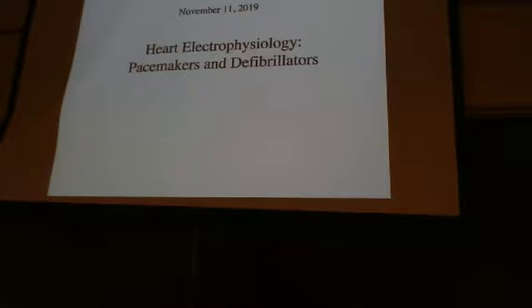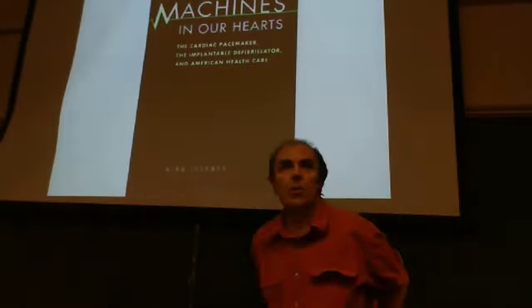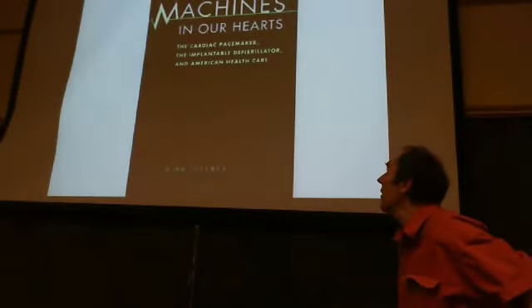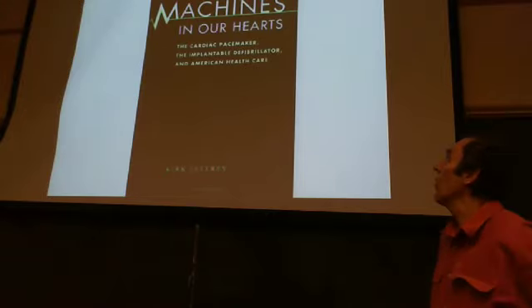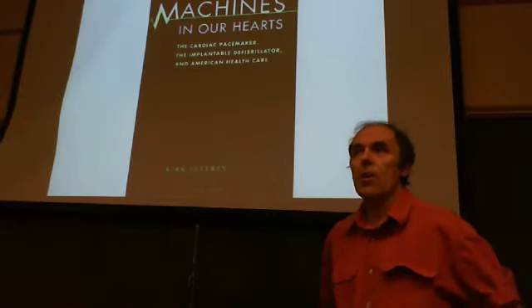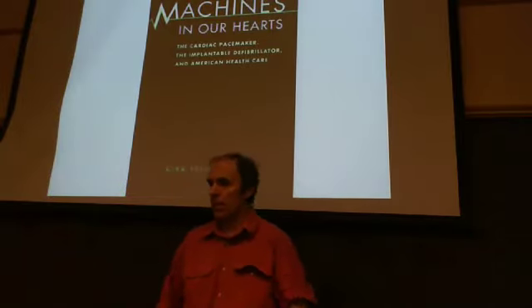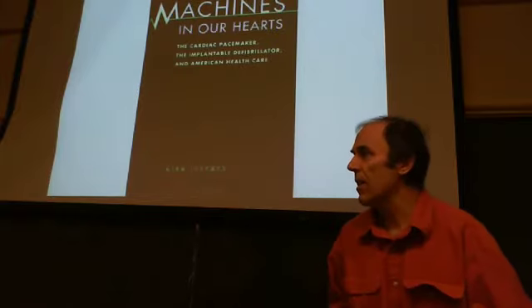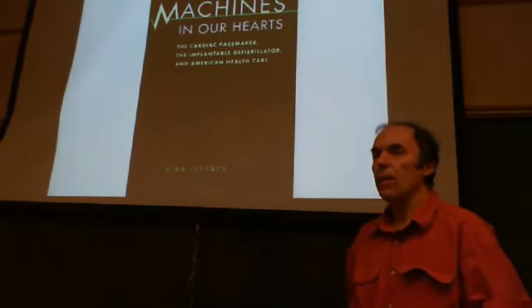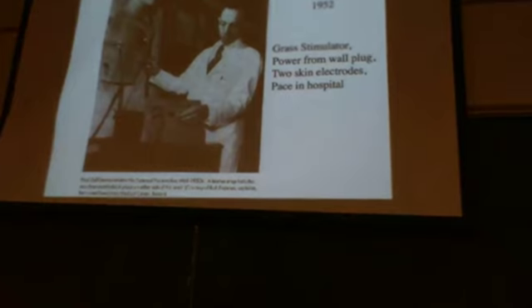If you're interested in the medical device industry and how pacemakers and defibrillators were developed, I recommend this book — it's not required — called 'Machines in Our Hearts.' It tells the story of how the pacemaker was invented and how companies like Medtronic got started. It gives you a lot of insight into the industrial applications. So let us begin with the first pacemaker.